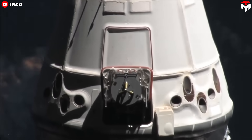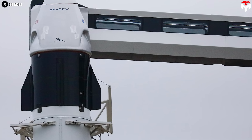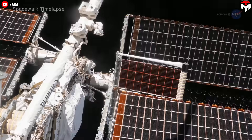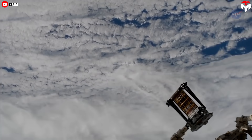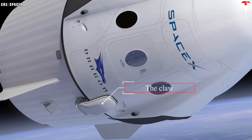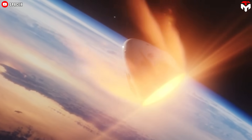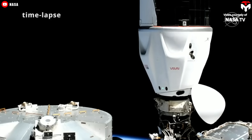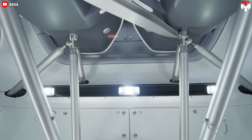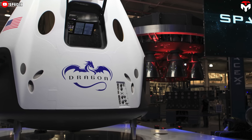Unlike its predecessor Dragon 1, which used deployable solar panels, Crew Dragon integrates solar arrays directly into the trunk structure for improved efficiency. The trunk also provides space for unpressurized cargo, like the rollout solar array delivered to the ISS, and is securely attached to the capsule via a fitting called the claw. The spacecraft's nose cone shields the docking port and four forward-facing thrusters during ascent and re-entry, and opens for in-space operations. Dragon 2 stores propellant and helium pressurant in composite carbon-overwrapped titanium spherical tanks at the base of the capsule, in an area known as the service section.